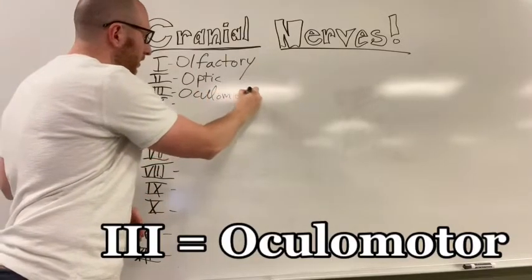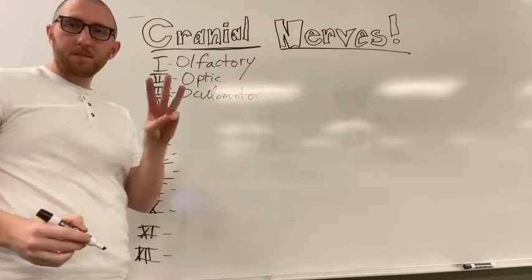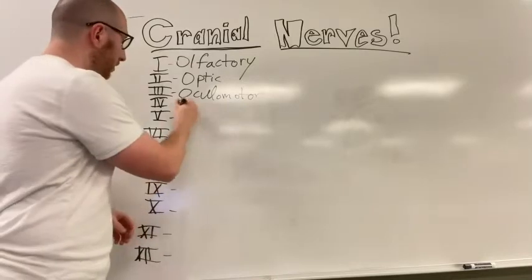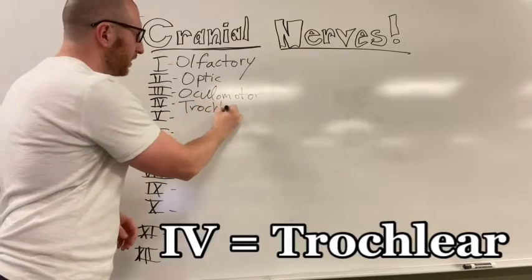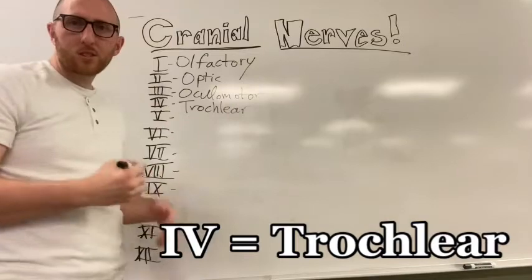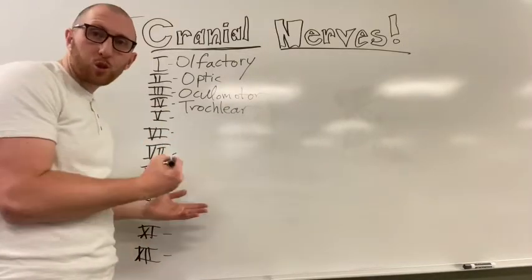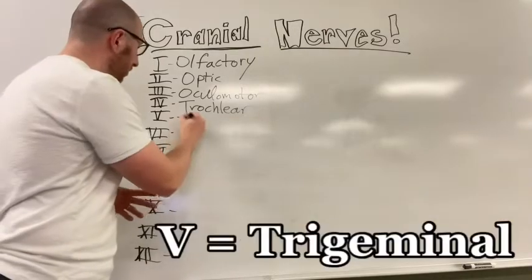Number three is oculomotor. Number four is trochlear - sometimes people say trochlear, either one works. Number five is trigeminal.